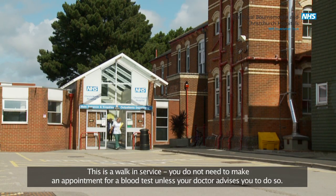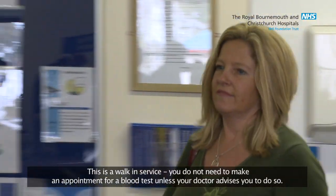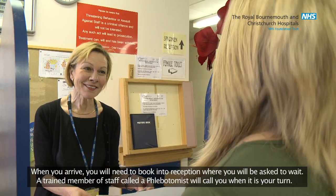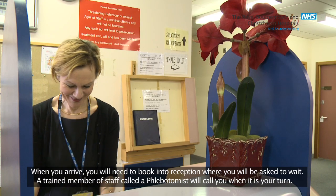This is a walk-in service — you do not need to make an appointment for a blood test unless your doctor advises you to do so. When you arrive you will need to book into reception where you will be asked to wait. A trained member of staff called a phlebotomist will call you when it is your turn.